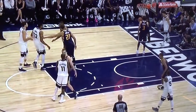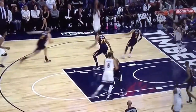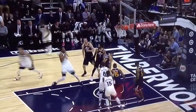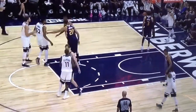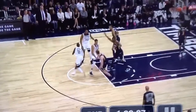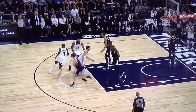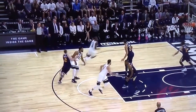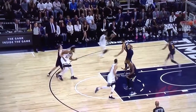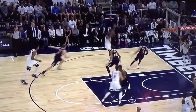Let's look at it at real speed. Townes is the primary screener here, and you'll see that he does move almost right up until the very end, which creates a great deal of separation for Crawford, who ends up with a wide open shot.